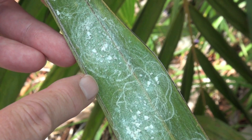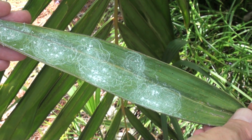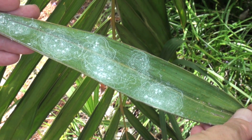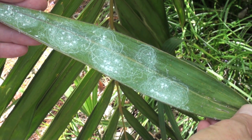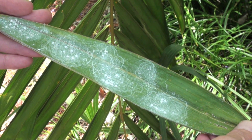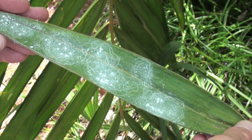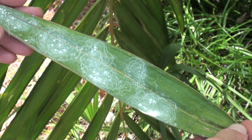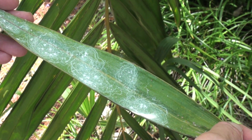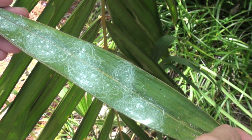Also very large whiteflies. Rugose spiraling whitefly — that's a strange name. It's called rugose because it has a wrinkled honeydew flipper. Rugose means wrinkled, and it flips the honeydew away from itself onto its neighbors. Spiraling indicates the egg tracks. It looks like they've been sucking on some fermented coconut sap, doesn't it?